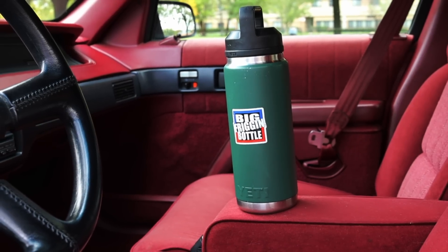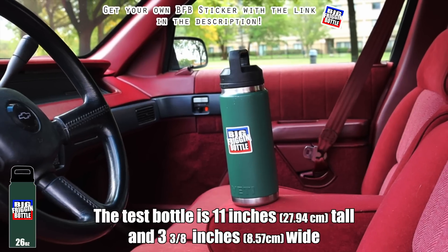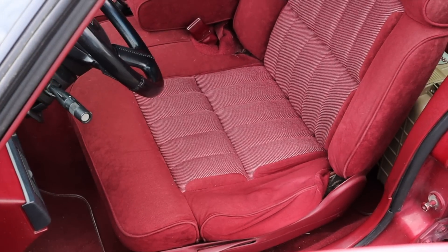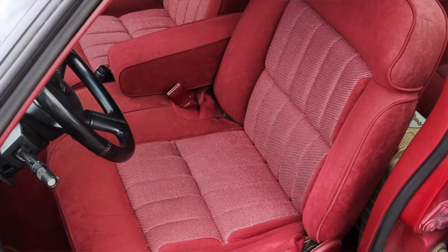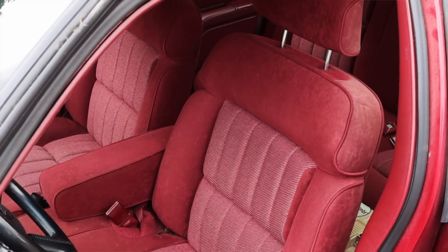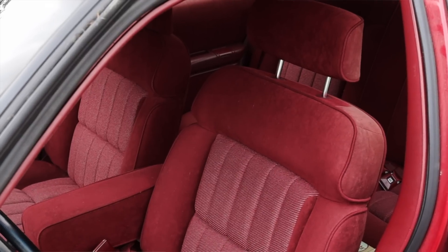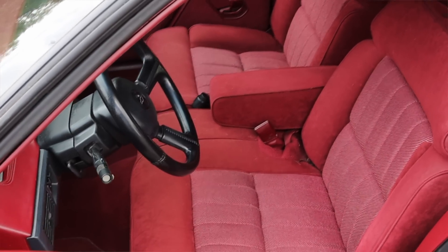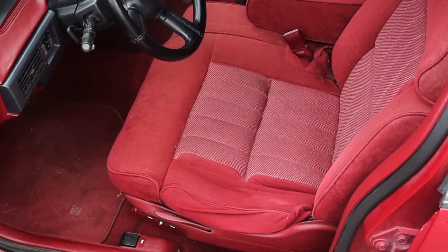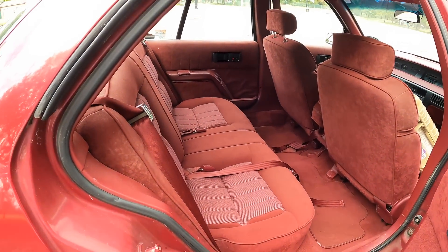I do get a fold-out ashtray and cigarette lighter, but that means I don't get any cup holders in the Lumina — so unfortunately the 1990 Chevy Lumina fails the big friggin bottle test. Moving on to the seats — I'm happy to say we have a little bench seat, and they are burgundy, matching the rest of the interior. Very 90s and 80s — love the look and feel of it. The seats are very, very comfortable. GM knew what they were doing back in the 80s and 90s — I love these seats so much I might just use one as my couch.